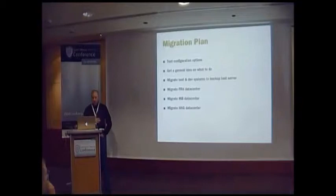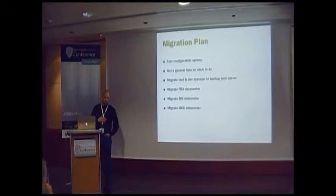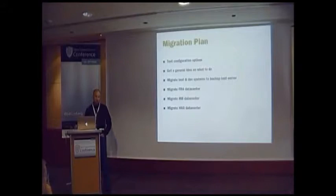The migration plan: first, test configuration options — what can we do with the new Bareos config, what do we want to do, how are we going to do this? Then migrate test and development systems to a new test server, which I didn't have prior to this. Then we migrated data centers: Frankfurt, then Meerbusch, then Hong Kong.